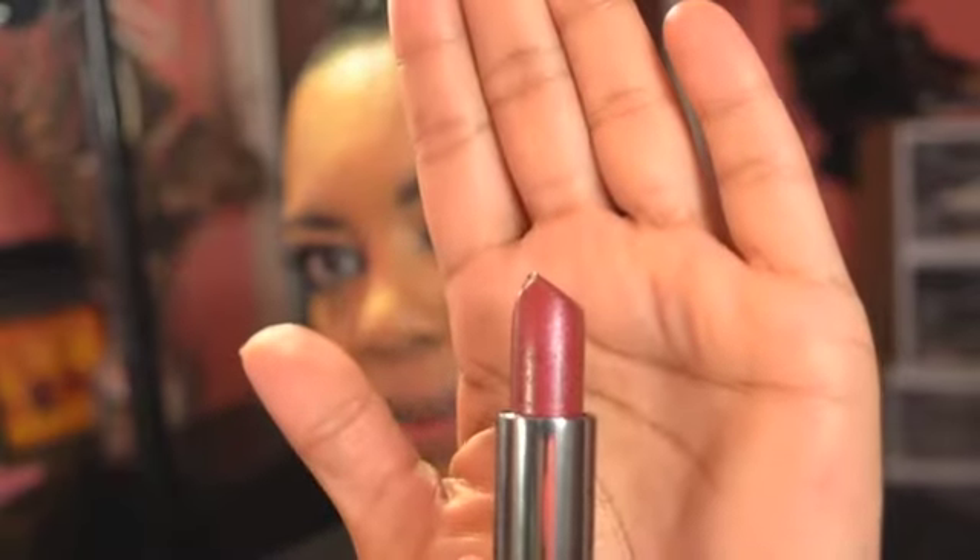My very last shade is called Black Cherry, and this is what Black Cherry looks like. I'm not sure about the red tone in Black Cherry, but these lipsticks are so super moisturizing and feel really really good on the lips. Let's put on Black Cherry.